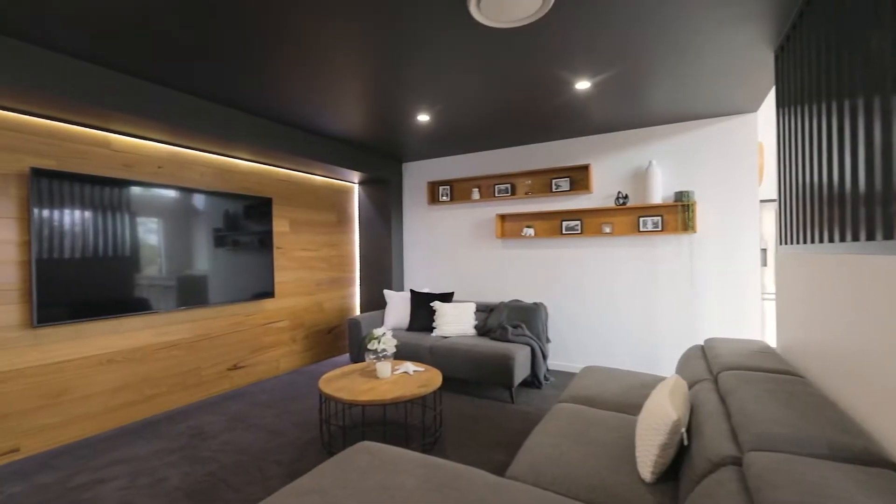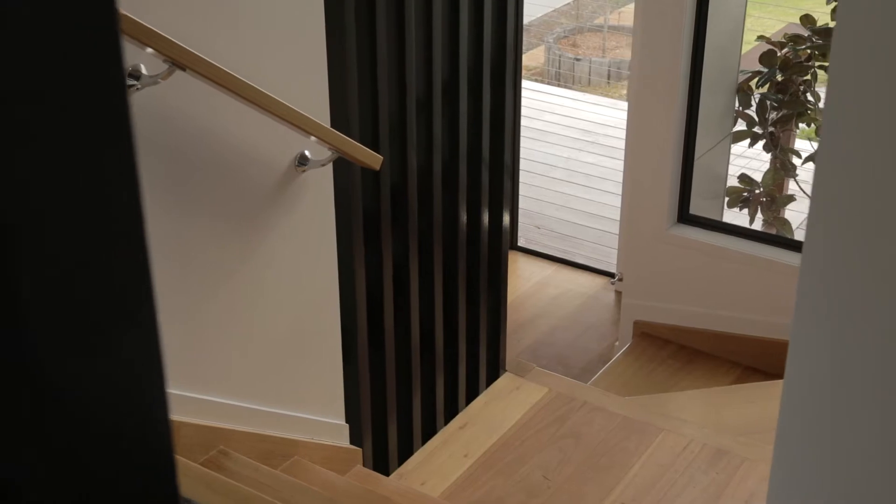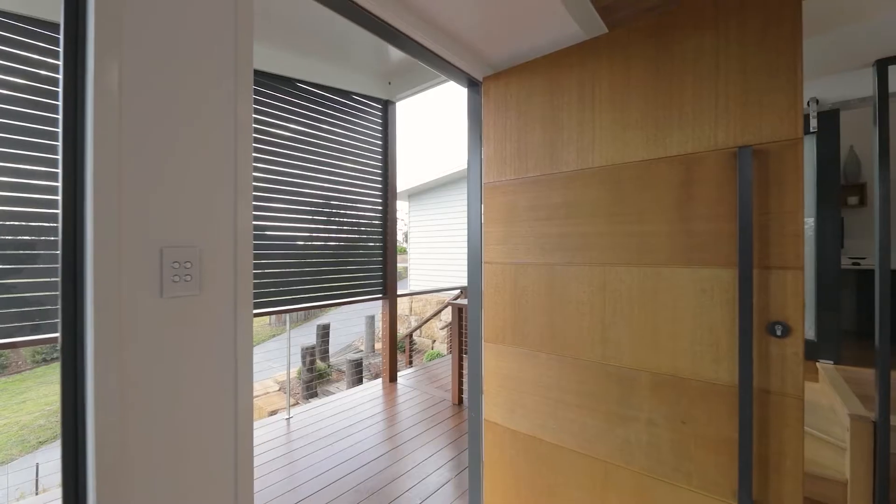How good is this? It's obviously architecturally designed — high ceilings, stacks of natural light, great flow out to the deck.